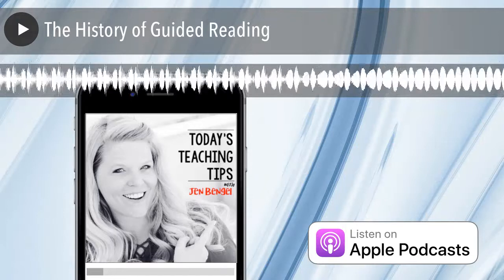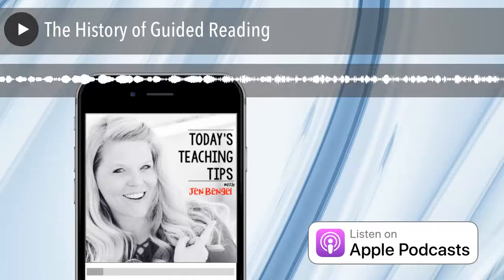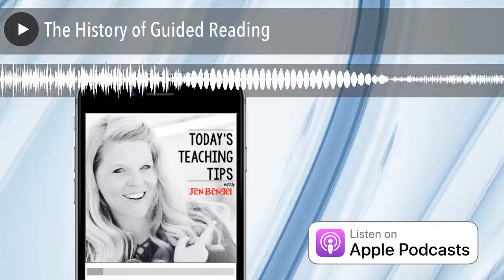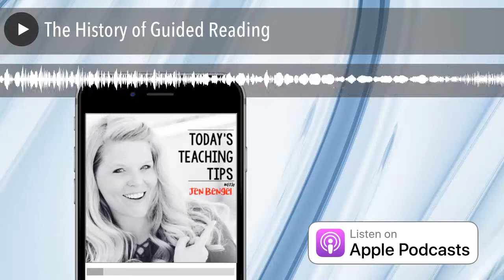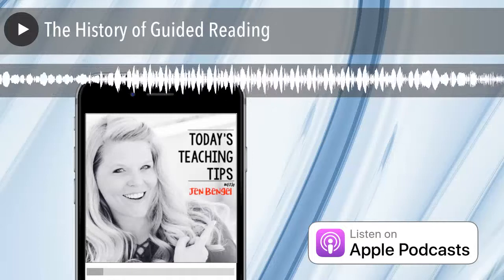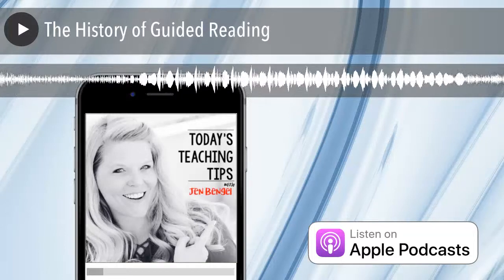In the 1940s, a man named Emmett Betts published a book called Foundations of Reading Instruction. He stressed the need to provide students with direct instruction in the area of reading. He highlighted four principles to support direct instruction: number one, prepare students for the reading instruction; number two, silent reading after oral reading; number three, re-reading for new purpose, either silent or oral; and number four, follow-up activities to meet the needs and interests of the students.